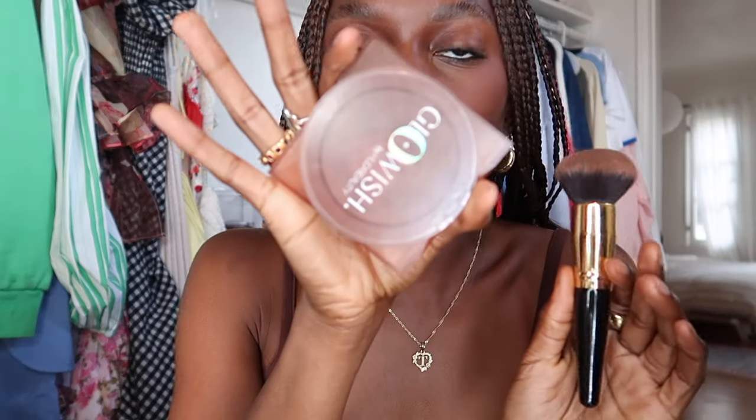Once that is nice and dry, I'm adding some warmth back into the face. I go in with my Huda Beauty bronzer, adding it wherever I had my bronzer before. I like to make it look like I just got back from vacation every single day.